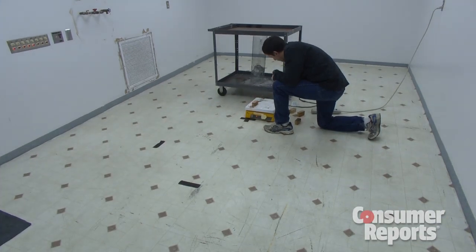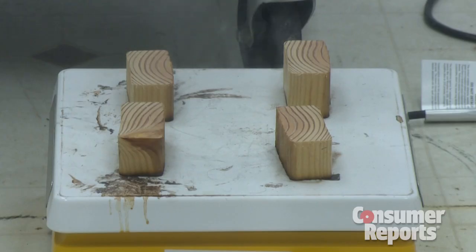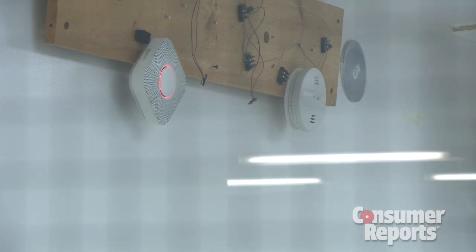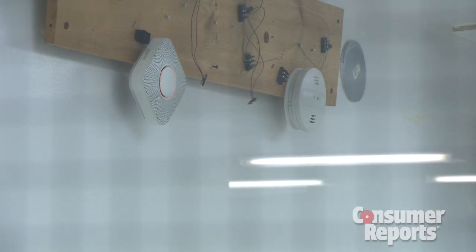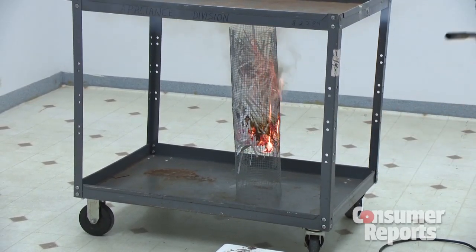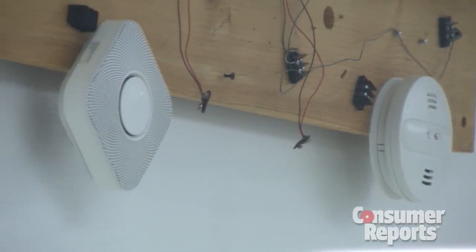Bernie tested the Nest against the KIDA. When Bernie created a smoky fire with chunks of wood left to burn on a hot plate, both the KIDA and the Nest responded promptly. Then Bernie created a fast fire. In each of the multiple tests, the KIDA alarm sounded more quickly than the Nest.